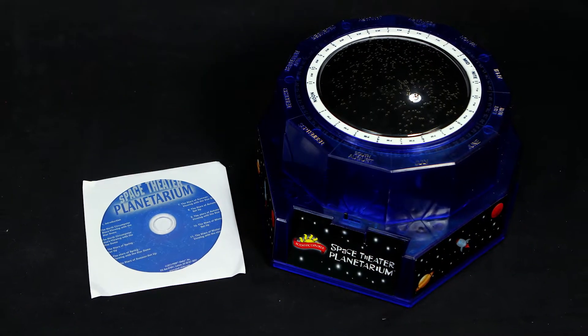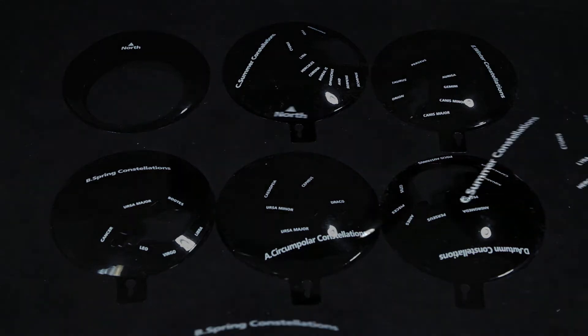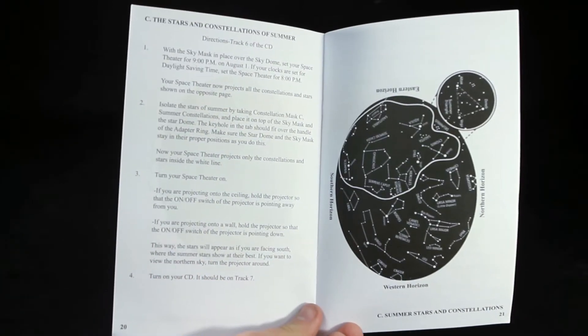Inside the box you'll find the planetarium projector, the star dome, audio CD, constellation masks, a sky mask, two bulbs, and a 32-page instruction guide and science manual filled with fun facts about the night sky.